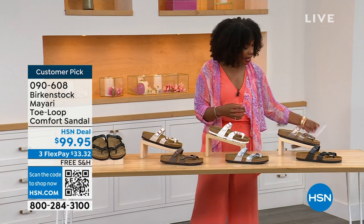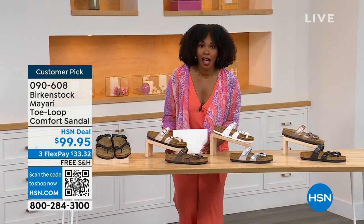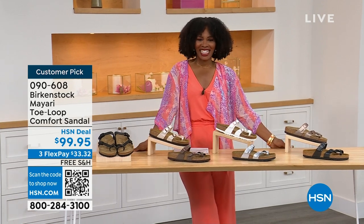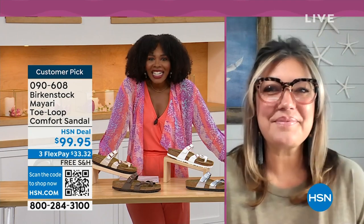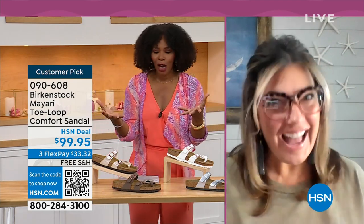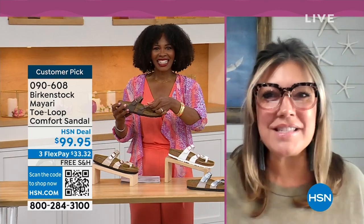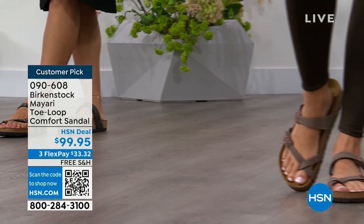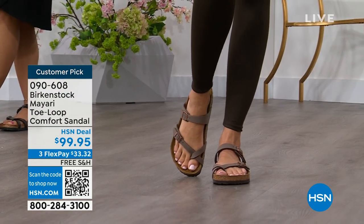They do not change their footbed from size five to eleven and a half. Now we brought in one of the experts to give you all of the details — Courtney Kayser is joining us via Skype. Welcome in. It's been a little while since we've had a chance to talk Birkenstock. I'm excited to be here to spend the hour. I think it's the official or unofficial kickoff to summer this weekend, so this is the perfect time to start shopping for sandals. And Birkenstock is that sandal you're going to want to wear all summer long.